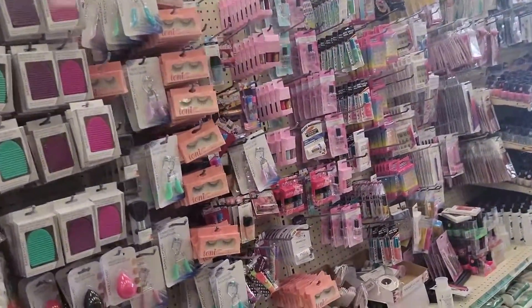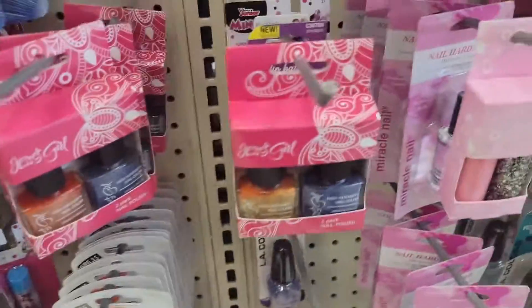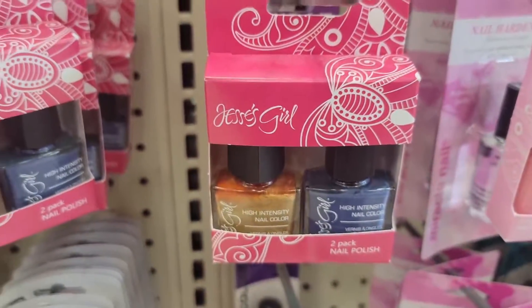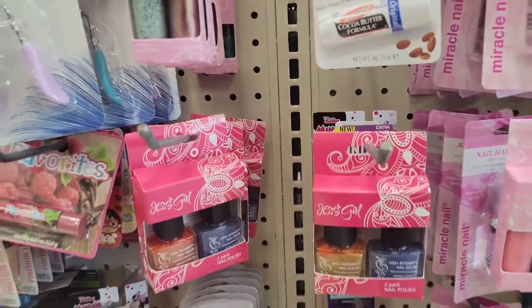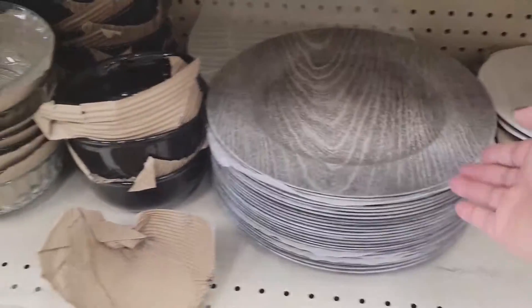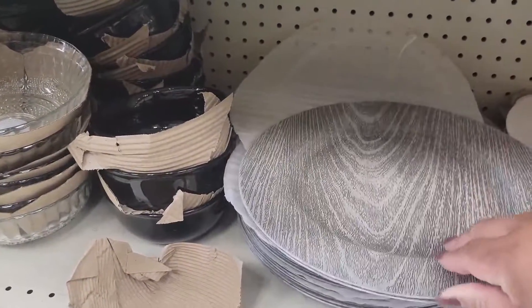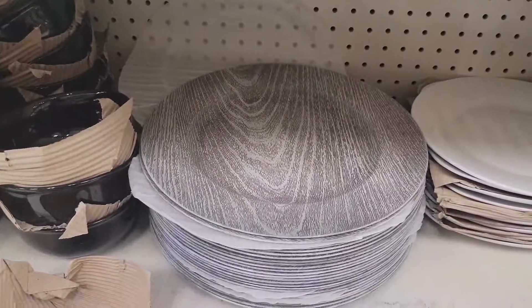Over here in the beauty section, they have these Jessie's Girl two nail polishes — like an orange and a blue. Look at this one, you guys — I don't think I've ever seen this. Now these are like chargers. Those are cute.